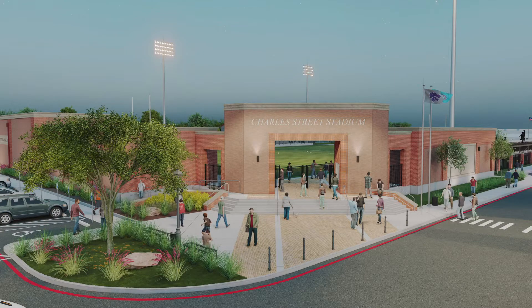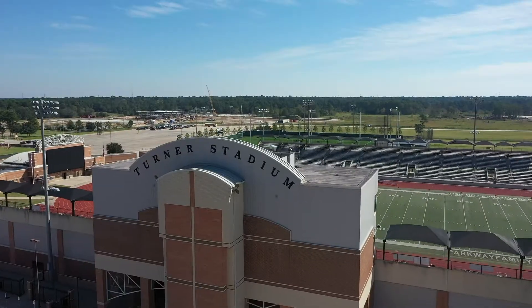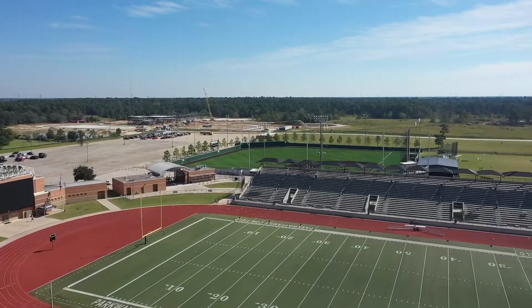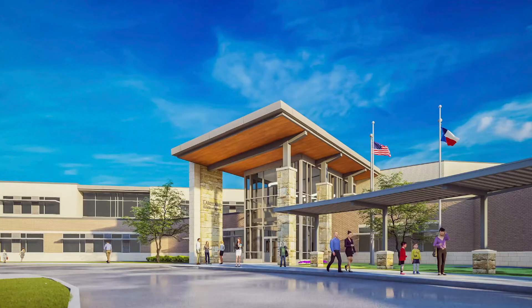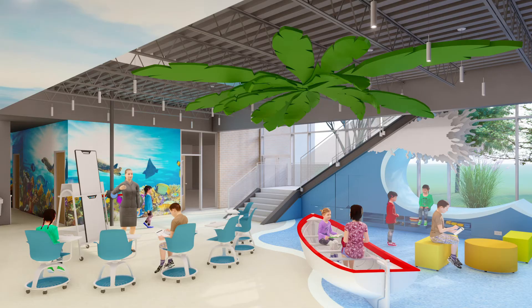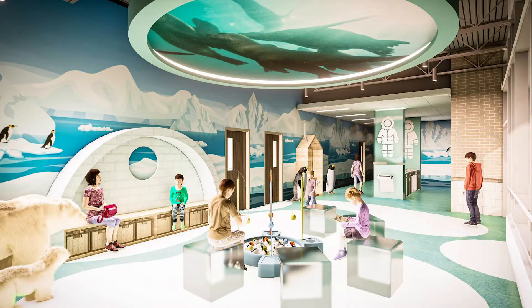Another historic facility in Humble ISD is Lakeland Elementary. First opened in 1960, Lakeland is being relocated right next to Turner Athletic Complex. This new design focuses on a neighborhood concept which includes pods. These pods facilitate and encourage learning and collaboration outside of the classroom.